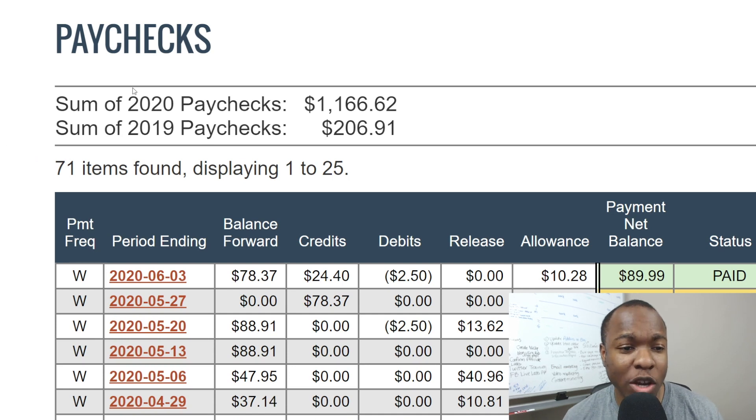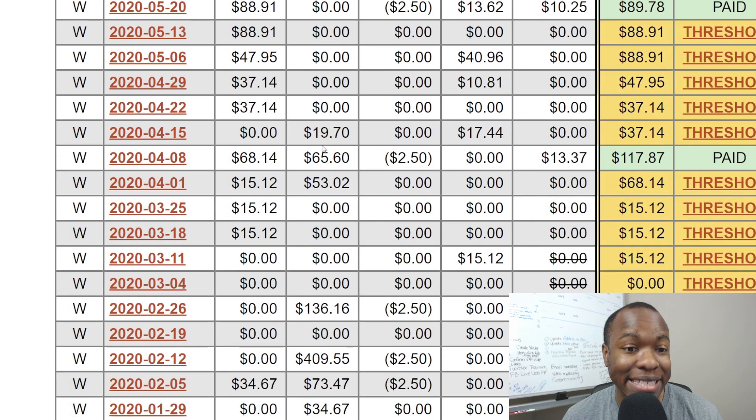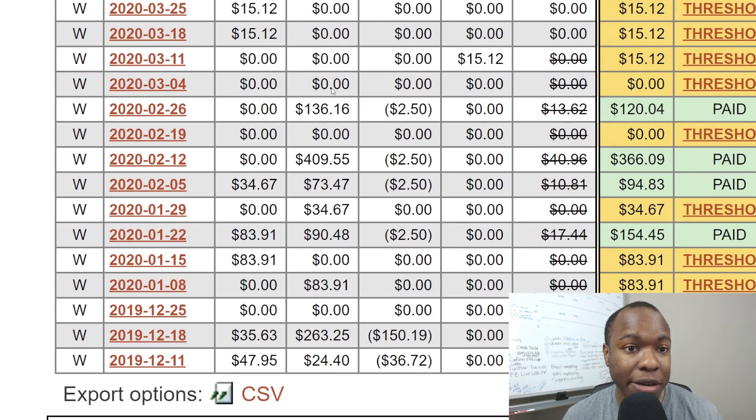As you can see with ClickBank, I've made over $200 so far in 2019. But in 2020, I've almost made over $1,100, almost $1,200 in paid sales and commission sales. And this is with ClickBank.